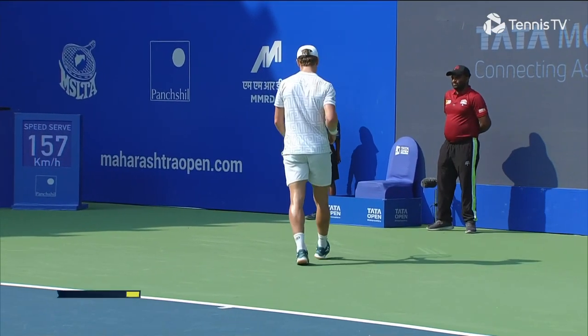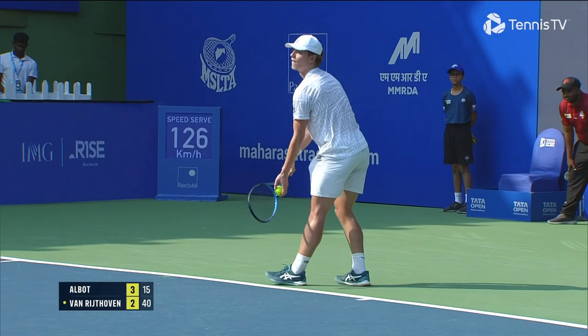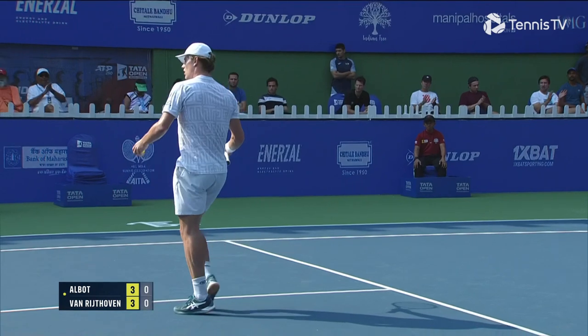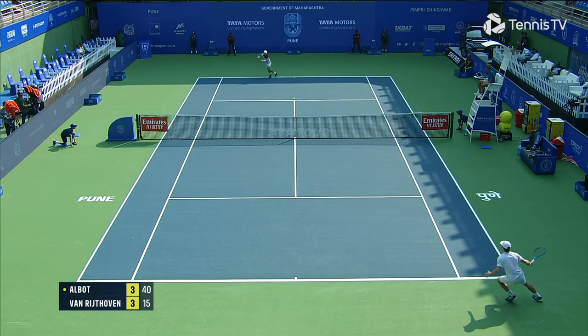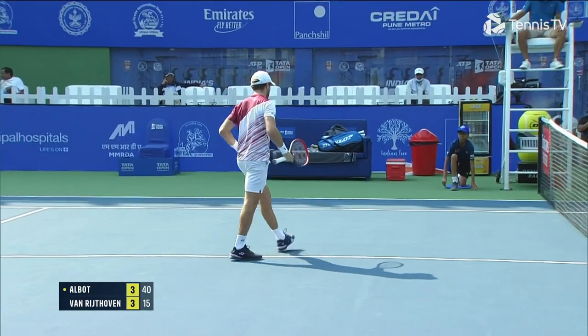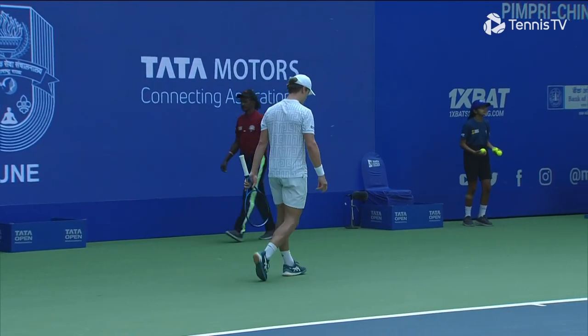Yeah, nicely in the corner. Yeah, nicely done again in behind. Put away in style — a conclusive way to seal another game. Nice touch. Oh, that's right in the corner, that's perfect placement from Van Riethoven.